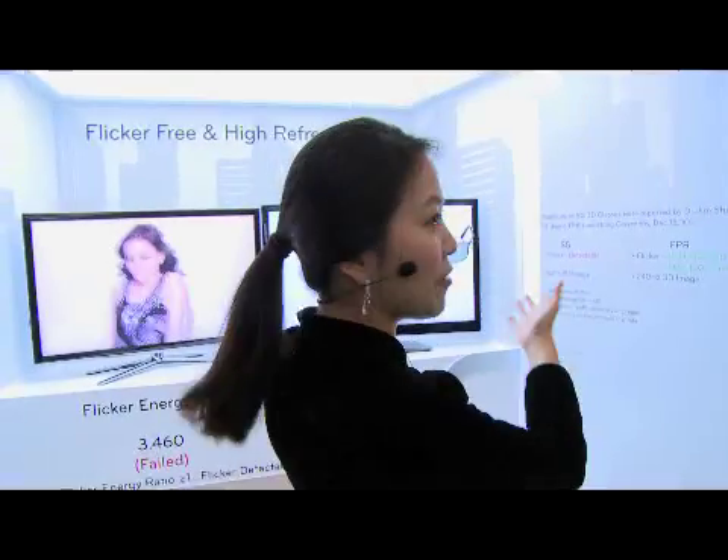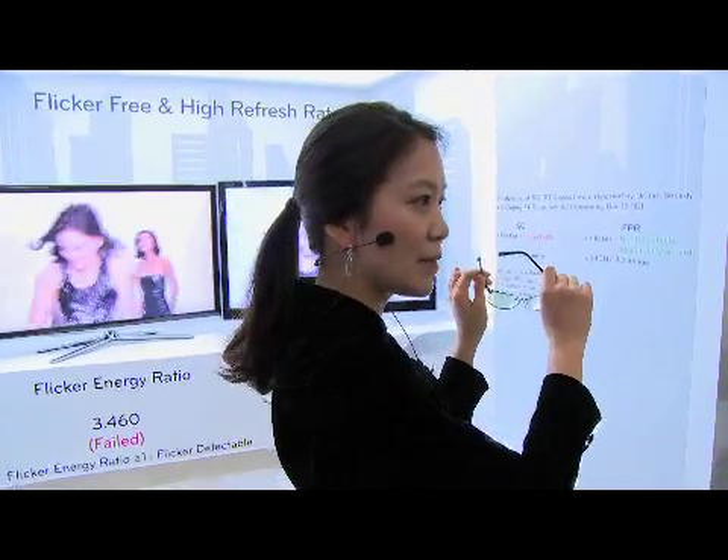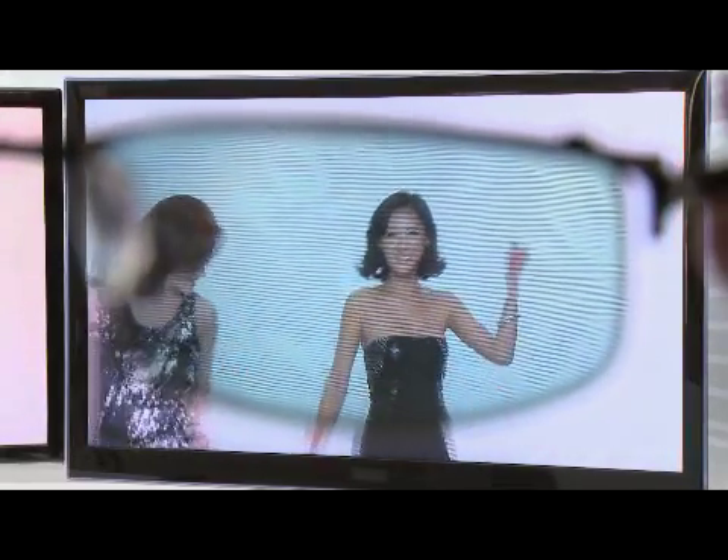FPR technology is Film Pattern Retarder technology. This is a brand new concept of next-generation 3D technology. The way it works is that we attach a special film on top of the panel. Odd line images go into the left eye and even line images go into the right eye simultaneously. That's how viewers perceive the 3D images.